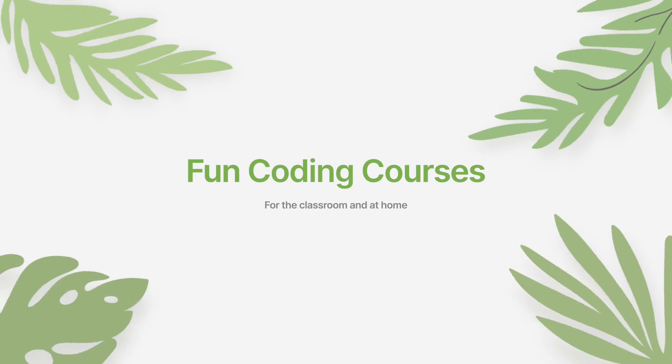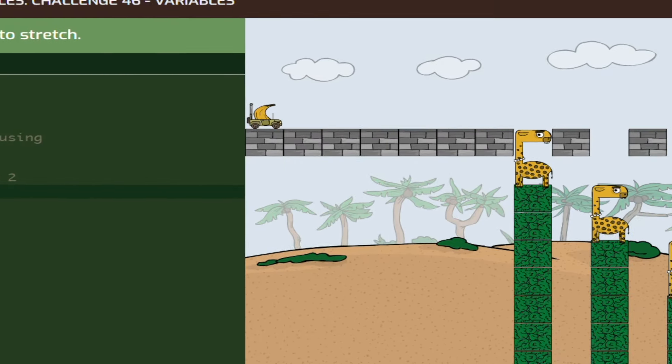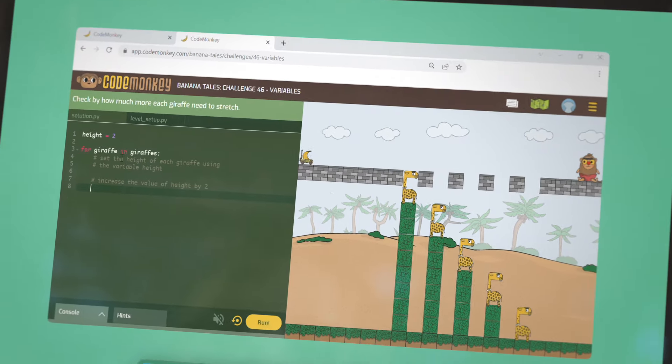And done! Check out this game I created. You created a game? How? With CodeMonkey. What's CodeMonkey? CodeMonkey is the coding platform loved by kids of all ages and trusted by parents and teachers all over the world.